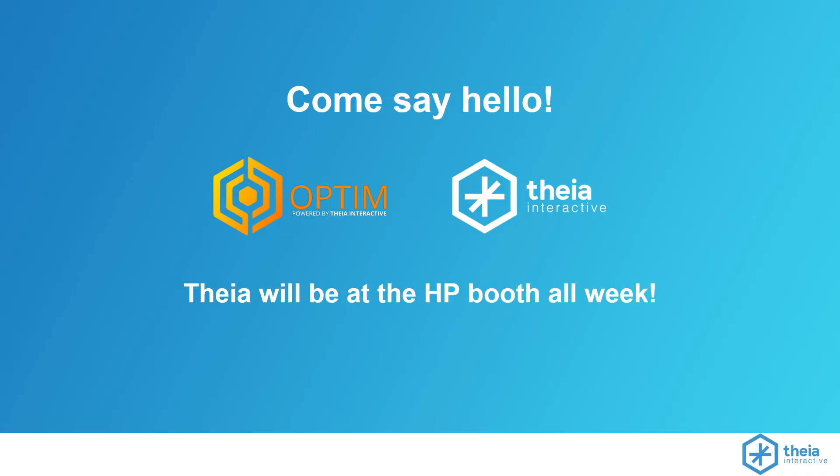That's us at Thea Interactive. We're here all week at the HP booth. We have our own Unreal Engine pipeline solution called Optum, which is meant to automate some of the tedious parts of the data prep process for getting content into Unreal Engine. We've been using that ourselves for our own projects. We're also available for other consulting and services work around Unreal Engine or real-time rendering applications. Thanks for listening — I'll be around right after.